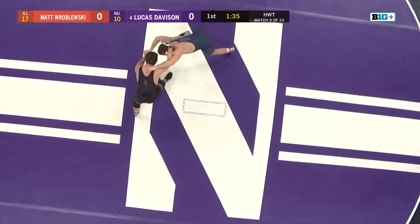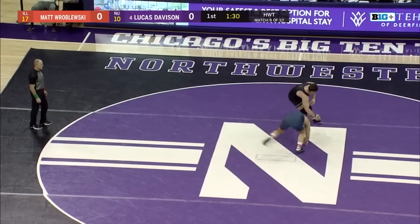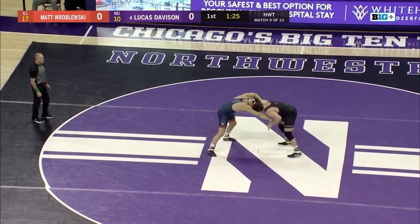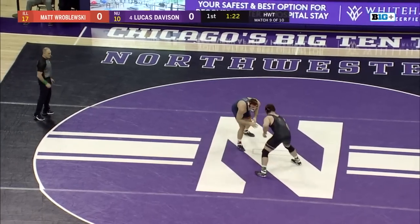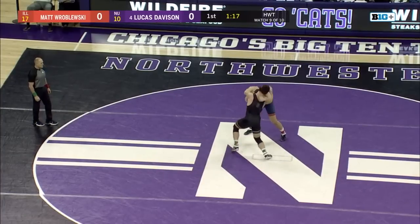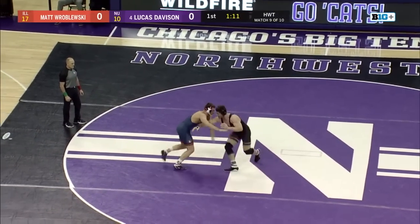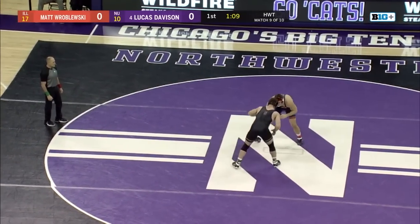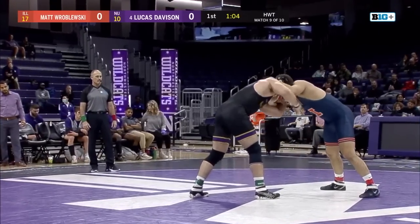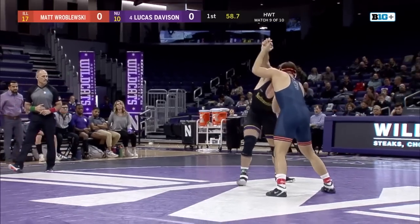Hand fighting at a premium here in period number one. Luke doing a really good job coming in with that inside tie, that collar tie, working his snaps, controlling the center of the mat. More solid hand fighting — Roblofsky doing a good job preventing him from getting anything too threatening. Lucas Davison up in the intensity as we approach two minutes gone here in period number one.